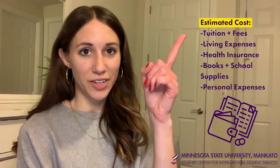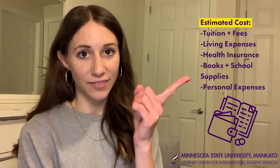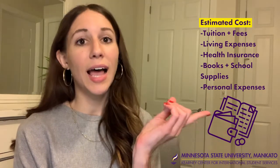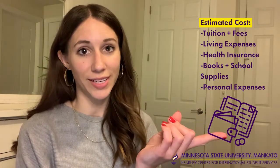What is included in the estimated cost? Tuition and fees for your classes, living expenses, health insurance, books and supplies for your classes, as well as personal miscellaneous expenses.